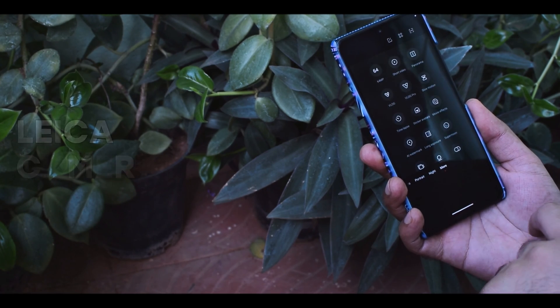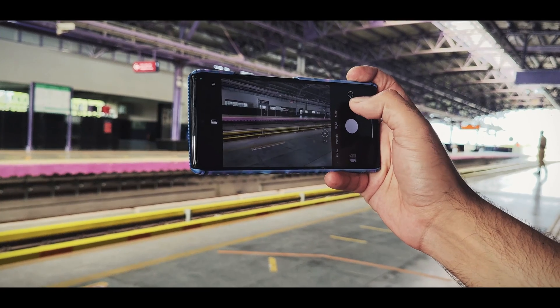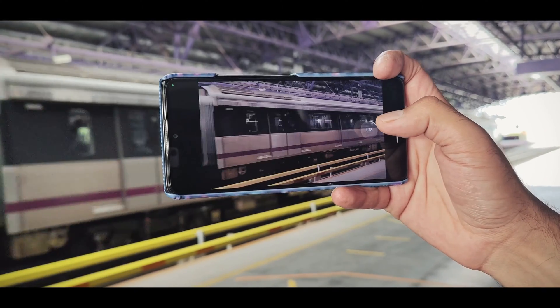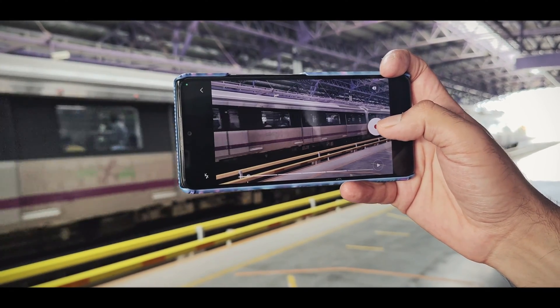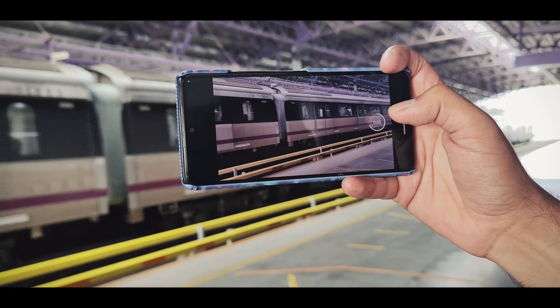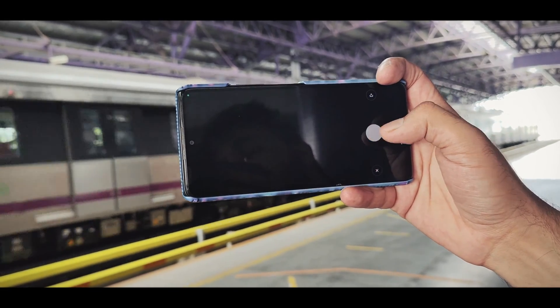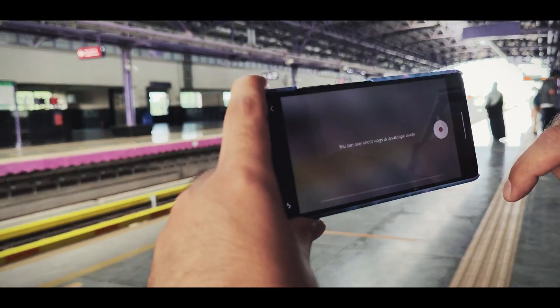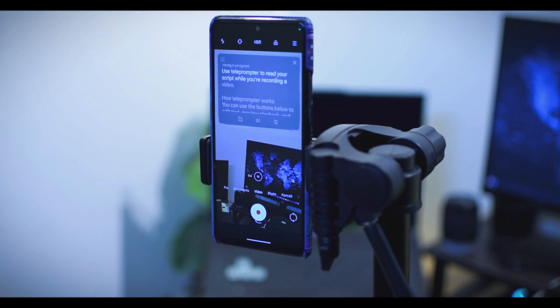First up, we have the star of the show: the Leica camera. You might have noticed that many custom ROMs now include this camera application, and Pixis OS is no exception. Whether you are a content creator or just love capturing moments, the Leica camera takes your photography and videography to the next level. With features like Vlog Pro and a variety of movie effects, you will have a lot of control. Plus there is even a teleprompter feature that will save you a lot of time.